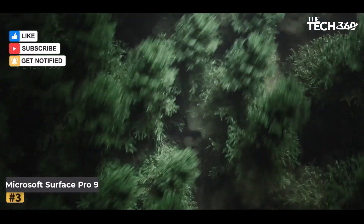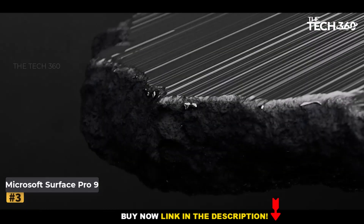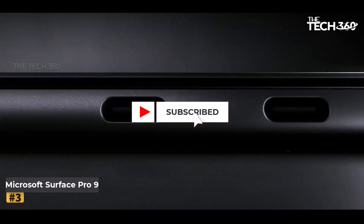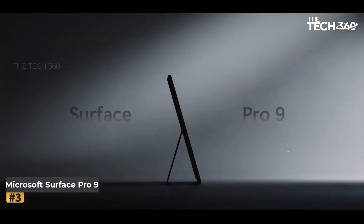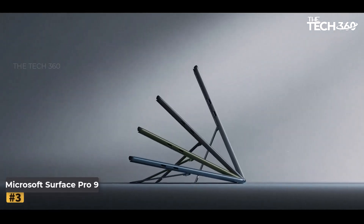Number 3: Microsoft Surface Pro 9. In the ever-evolving landscape of technology, Microsoft continues to push boundaries with its latest offering. The Microsoft Surface Pro 9 seamlessly blends the functionality of a tablet and laptop — this 13-inch 2-in-1 device is a powerhouse of innovation designed to elevate your productivity to new heights.